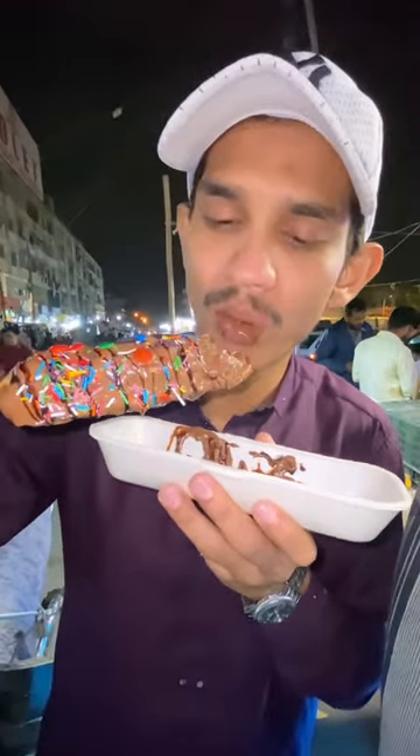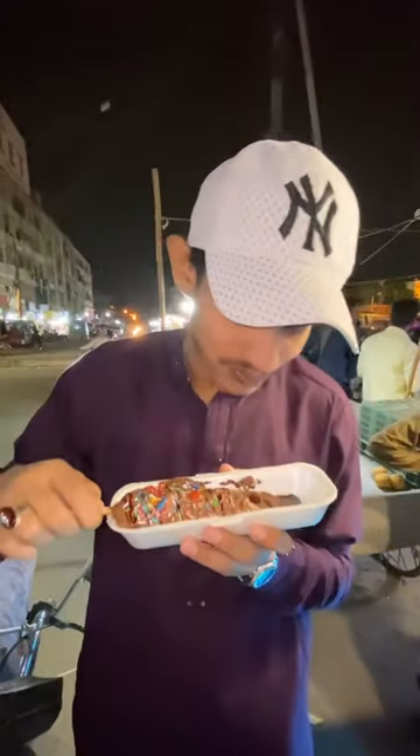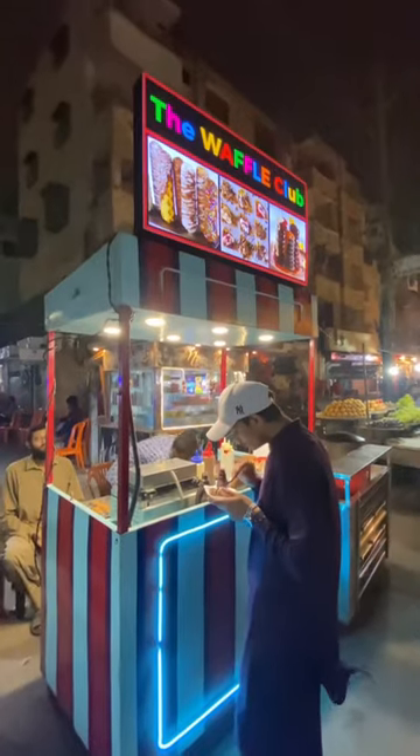Its price is only 120 rupees and it is located at Aisha's Temple. Literally it's very delicious, very tasty. Try it and please tell us in the comments. The child's hard work deserves a like.